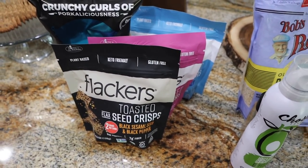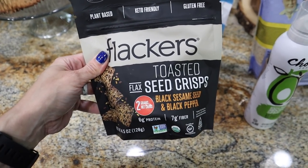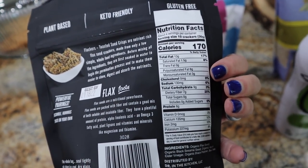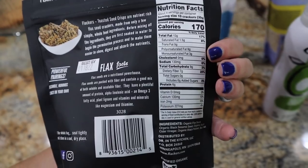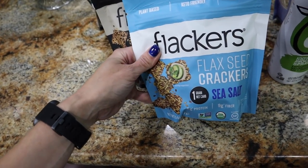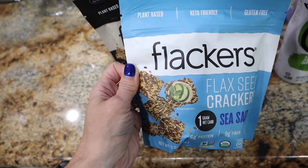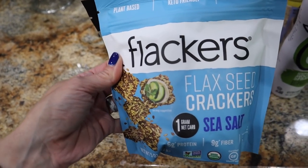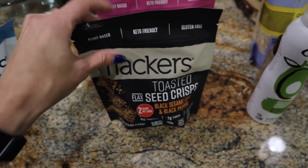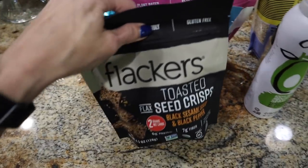My keto twin Jen has been raving about these different flavored Flackers. These are keto friendly. I've never tried the toasted flaxseed crisp in black sesame seed and black pepper, but she said it's really good. Total carbs are nine, fiber seven, 13 grams of fat, and six grams of protein for 10 crackers. My favorite is the sea salt one — one net carb for 10 crackers with similar fat and protein macros. I love these with Hope Hummus or aged cheese. Great for that crunchy cracker fix on keto. I also got the rosemary flavor, which is also one net carb per serving.